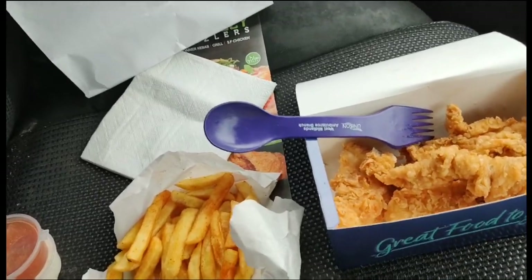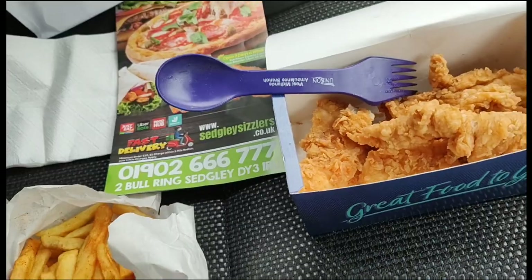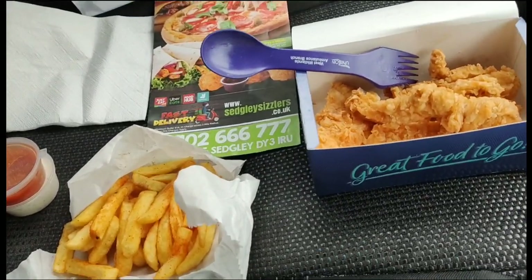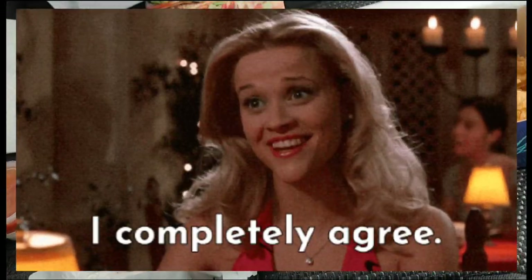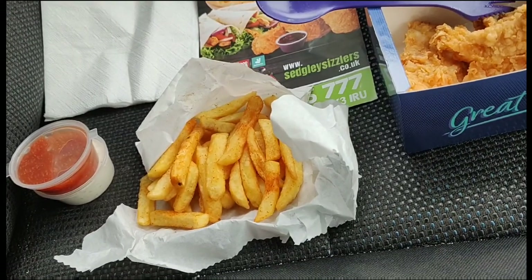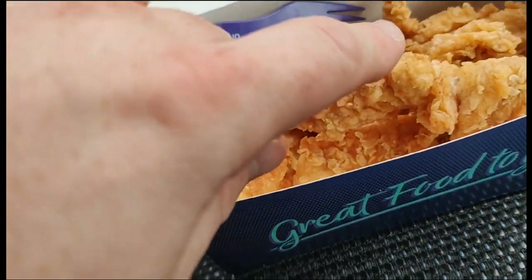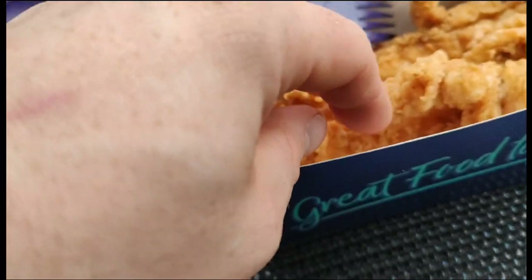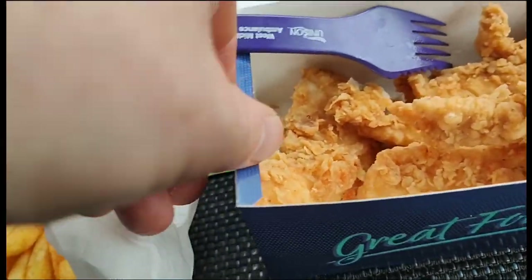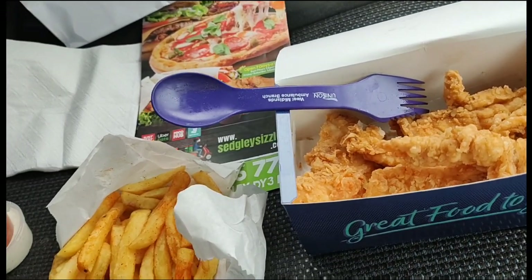Overall, what do I think of Sedgley Sizzlers? First of all, they're situated at Two Ball Ring, Sedgley. The staff are absolutely lovely, very friendly, and they offered me sauce which is always a plus. Total price came to £4.99, which I think is a decent price. The chips are very nice but it's only literally a scoop full, which is a bit disappointing — I think they could do with more chips. The chicken is nice but it's definitely not a golden brown colour and it's not crispy — it needs to be put in longer.